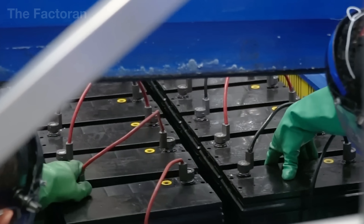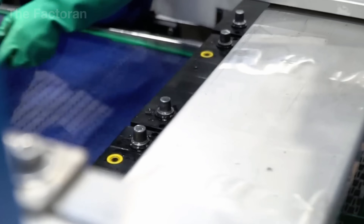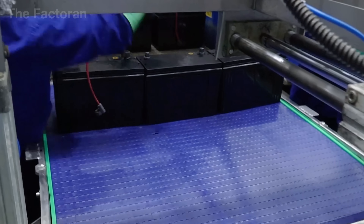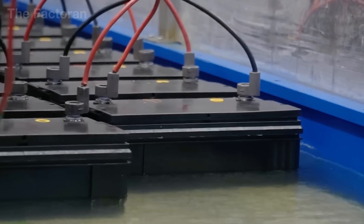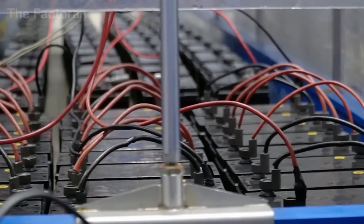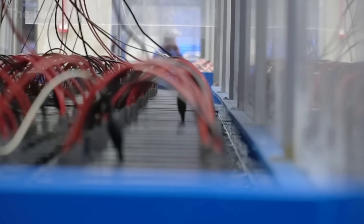The battery now enters the stage of initial charging, a crucial process that activates its ability to store energy for an automobile engine. This is a decisive moment, for it determines whether the battery can truly become a stable source of power. Inside specialized charging rooms, powerful currents are directed through each individual cell.